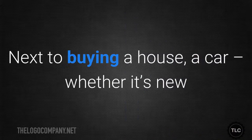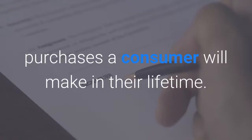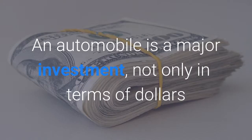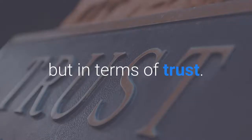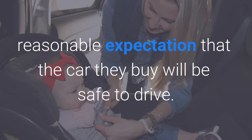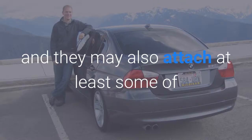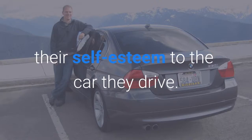Next to buying a house, a car — whether it's new or used — is one of the biggest purchases a consumer will make in their lifetime. An automobile is a major investment, not only in terms of dollars, but in terms of trust. Anybody who spends thousands of dollars on a vehicle has a reasonable expectation that the car they buy will be safe to drive. They want it to be reliable, and they may also attach at least some of their self-esteem to the car they drive.